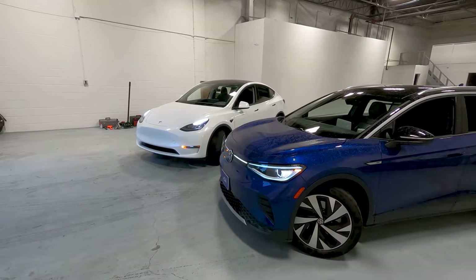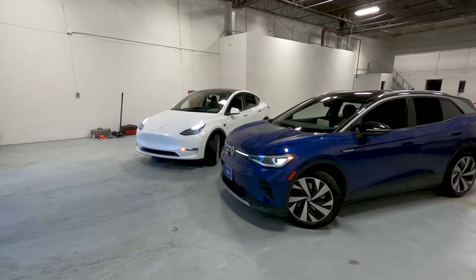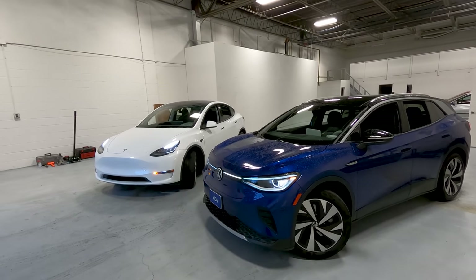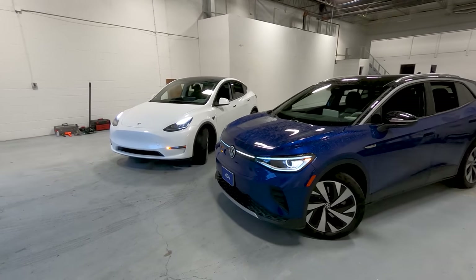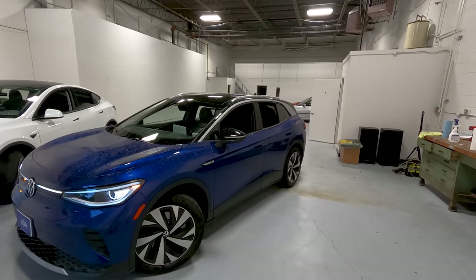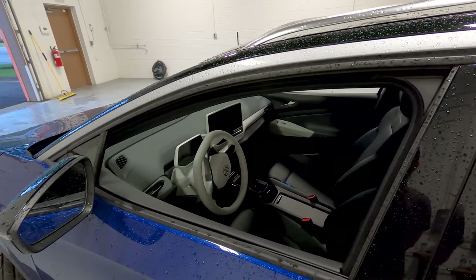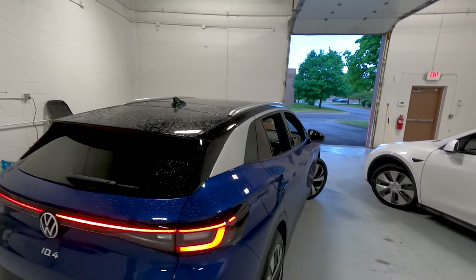I've gone through and made a list of good things and bad things about each car to break it down as objectively as possible. I'll still share my thoughts and we'll go for a drive in both at the end. For those cross-shopping or EV enthusiasts, this should help delineate the models. This is not a specs video, but at a high level: the ID.4 is Volkswagen's all-new electric car in rear-wheel drive first edition trim, one electric motor, about 250 miles of EPA range, coming in around $46,000.